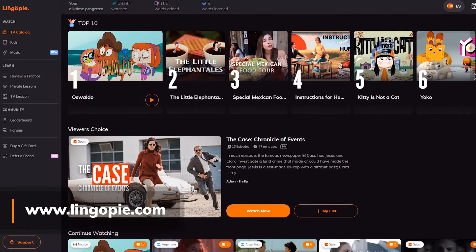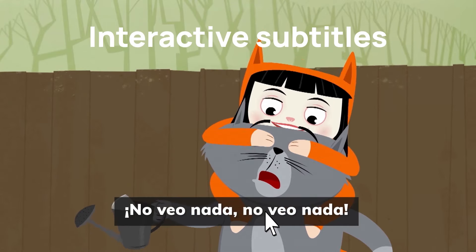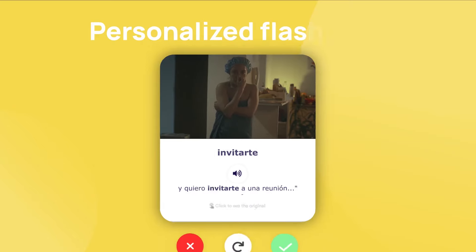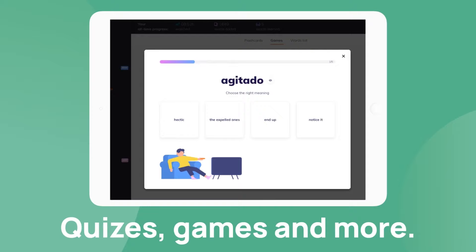Before we start, you should know that we are a language learning platform that uses real TV shows, music, movies and series to teach new languages. In order to pick up slang, useful phrases, pronunciation and improve your vocabulary while watching TV, Lingapie has multiple tools like dual subtitles, flashcards, quizzes, private classes with tutors and much more.